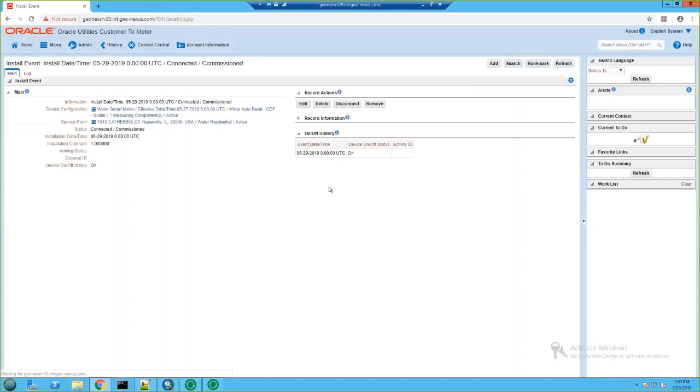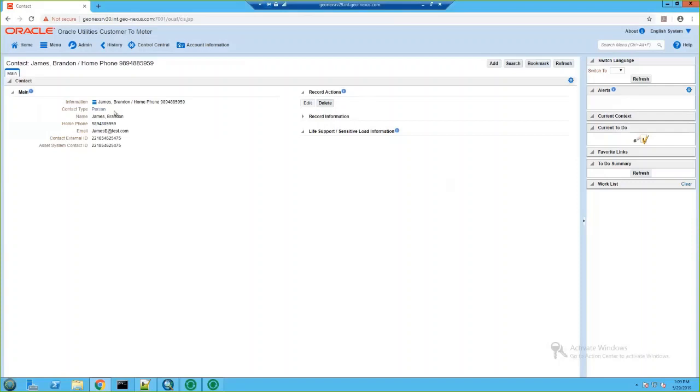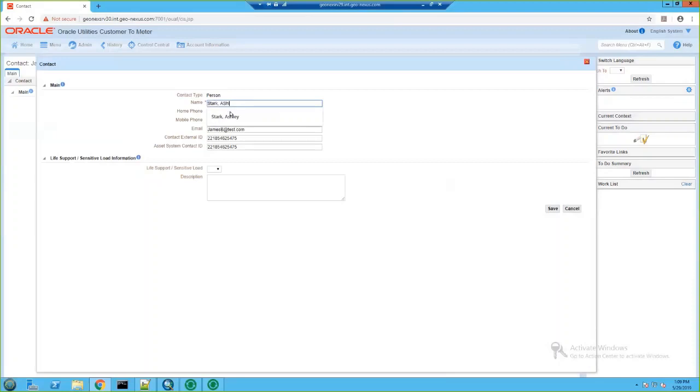That will allow me to set today as the installation date. From here, I can commission and activate this install event. Now that I have the device connected and commissioned, I'm going to go to our service point and update the contact information from the previous tenant to the new tenant. You can see that the old tenant was Brandon James, but today we're updating it to Ashley, the new tenant. And that's all we're going to be doing in C2M's front end for right now.